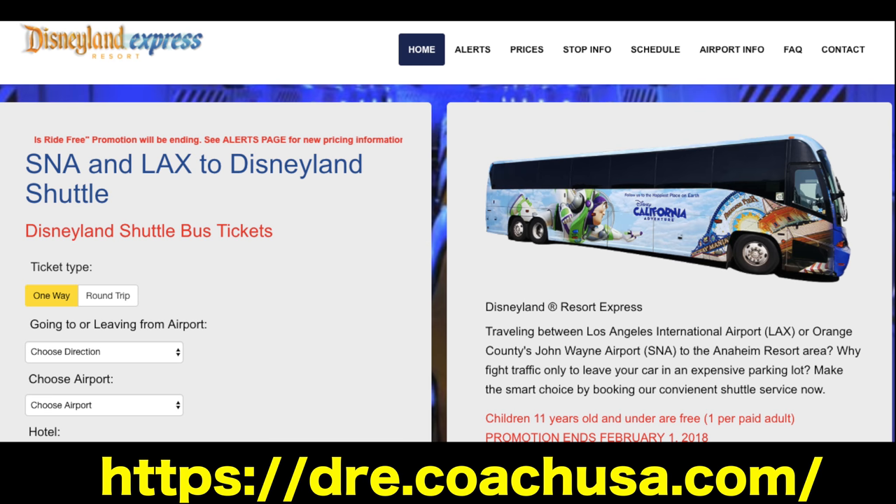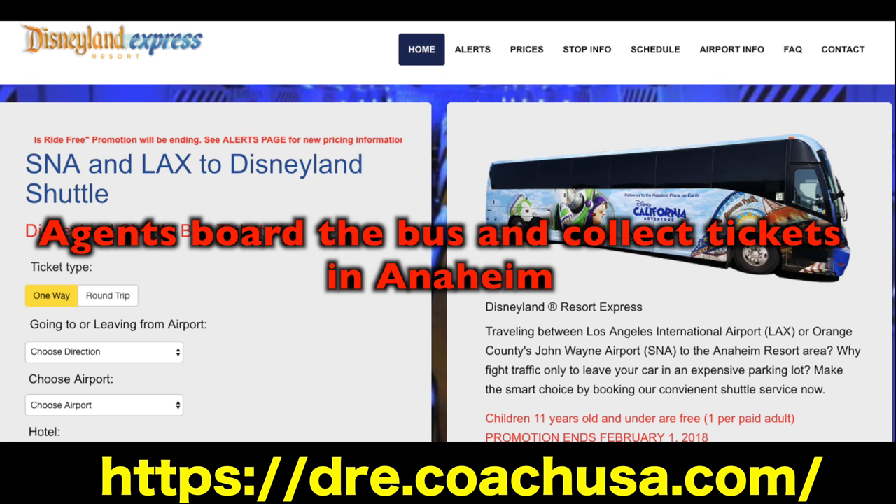In terms of tickets, you can pre-purchase your ticket on the website and print a voucher that you can give to the agent. If you don't do that, you can purchase your tickets directly from an agent. When you take the bus, just keep in mind — as per their website, in early 2018, they do not accept cash.